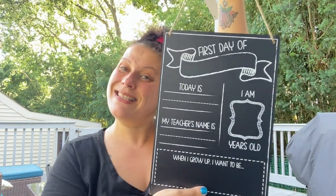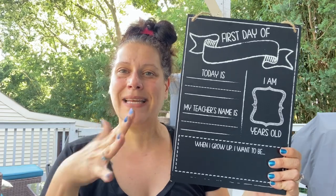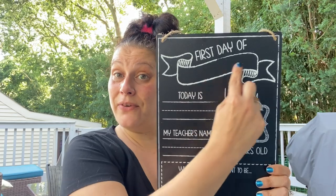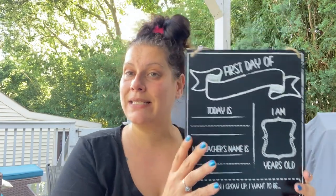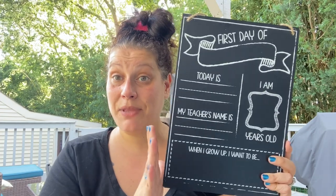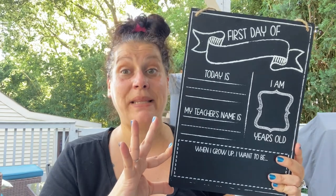The last party item is this back-to-school sign where you fill in the grade, age, teacher's name, and what you want to be when you grow up — cute for first-day photos. Quick PSA: please don't post these pictures on social media because it's way too much personal information about your child to be out in public. Just had to say that — I feel it's my civic duty.